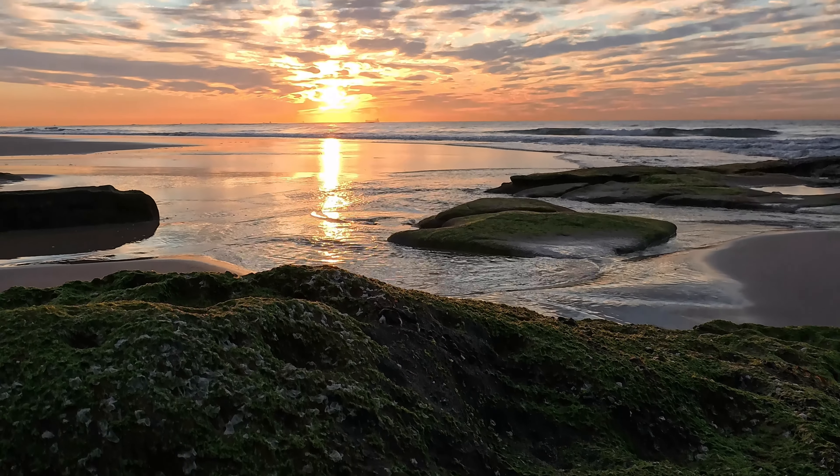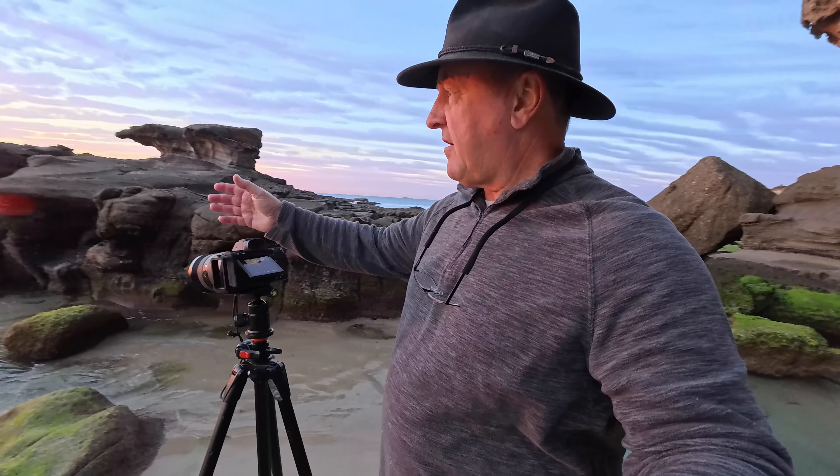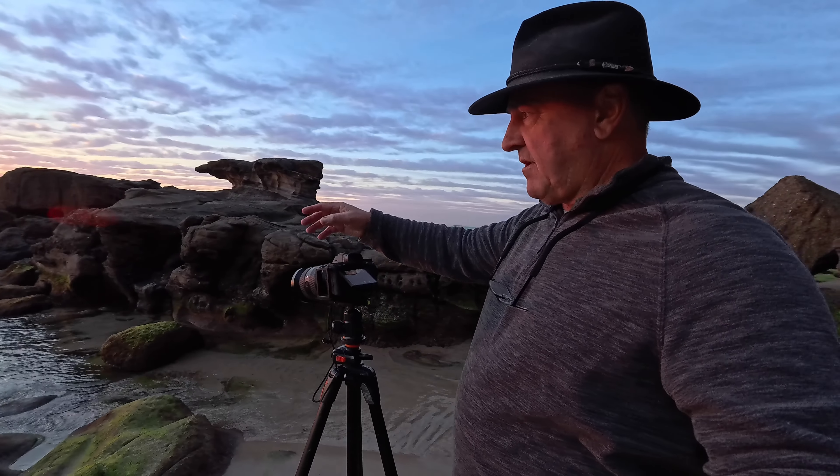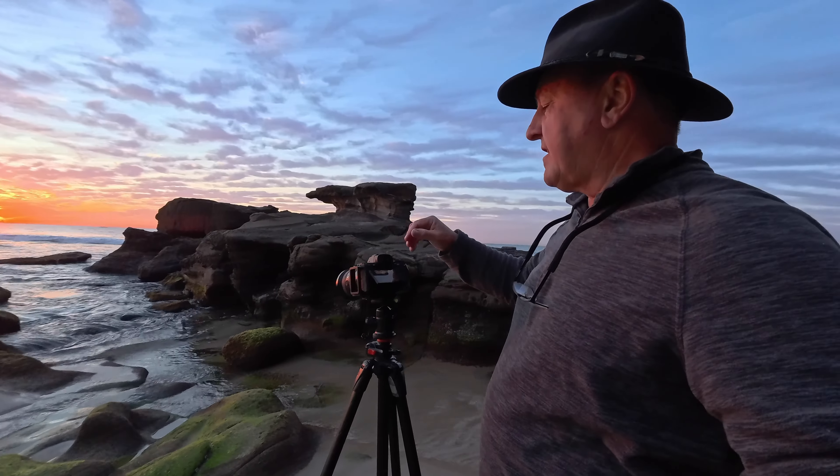There's the sun hitting the horizon now — it's got some really beautiful light. I'm just waiting for it to light up some of these rocks here in the foreground and pass some light across the water in front of me.